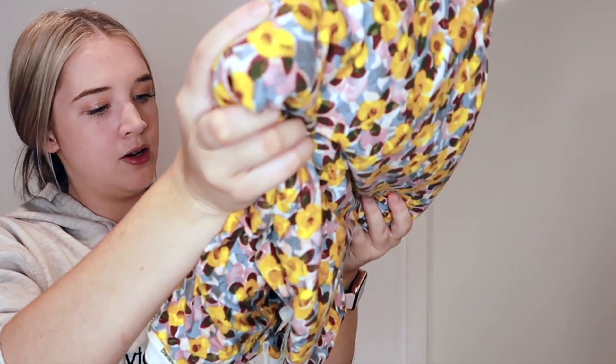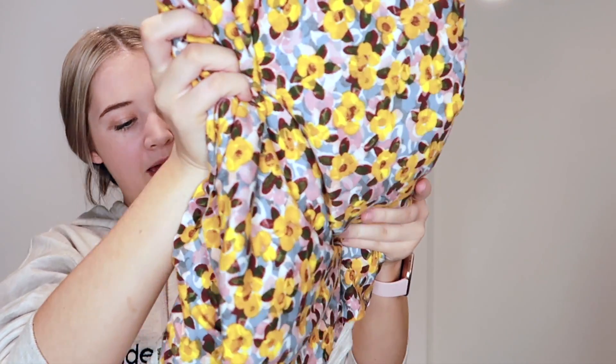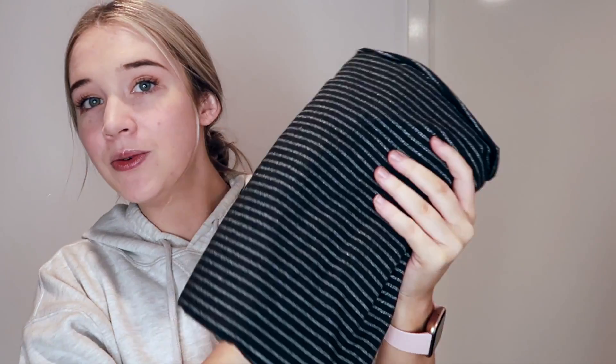I really liked this one. This one just says what it is — a bamboo poly spandex, so another stretchy one. I thought this one was really cute. I only got a meter of this one but it's a knit as well — stretchy. And I got some rayon.